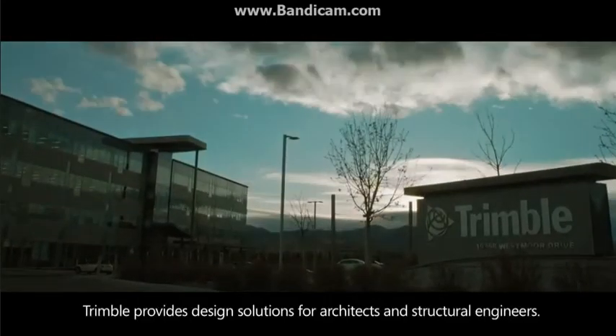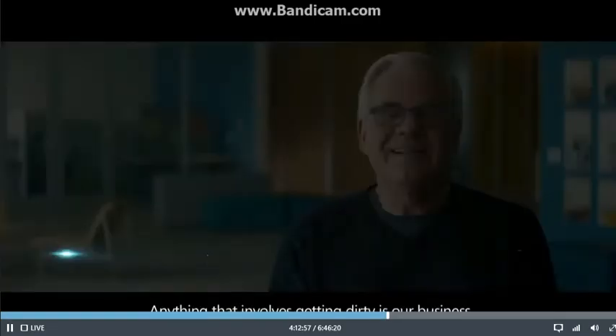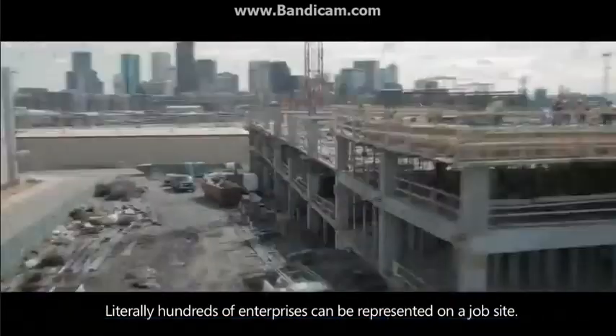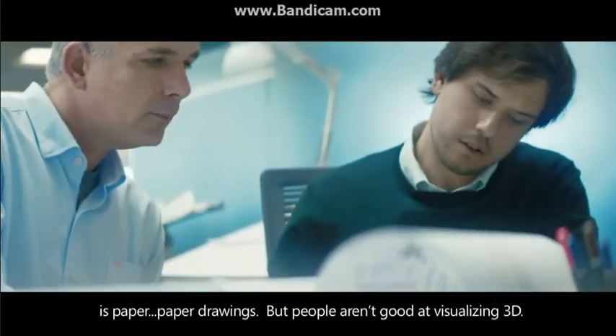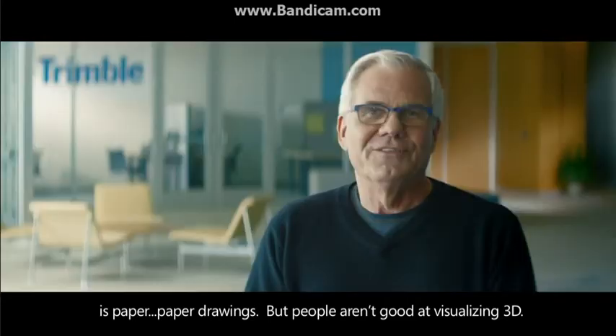Trimble provides design solutions for architects and structural engineers. Anything that involves getting dirty is our business. Literally hundreds of enterprises can be represented on a job site. Today, the best way those companies have to interact with each other is paper, paper drawings. But people aren't good at visualizing 3D.